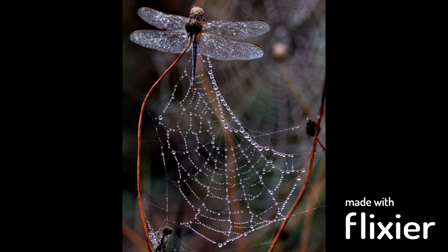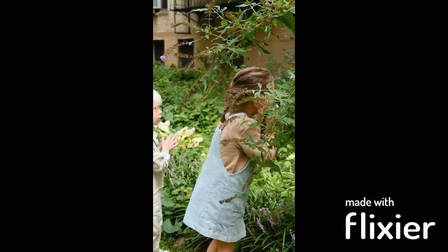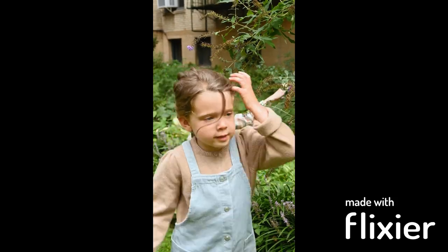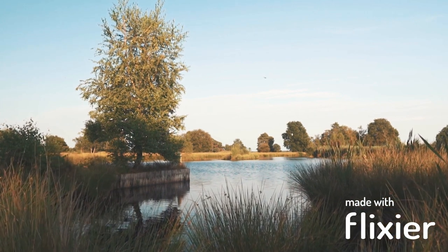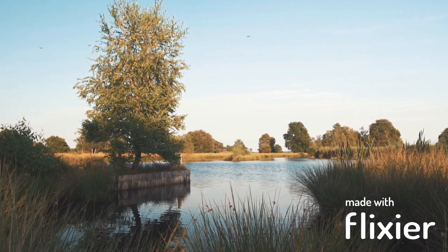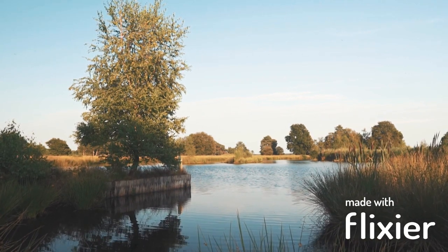Dragonflies are not only beautiful and fascinating insects, but they also play a vital role in the ecosystem. As predators, they help control the populations of other insects, including pests that can damage crops and spread diseases. They also serve as food for birds, fish, and other animals. Moreover, dragonflies are good indicators of water quality, as they are sensitive to pollution and habitat degradation. By monitoring dragonfly populations, scientists can assess the health of freshwater ecosystems and identify potential threats.